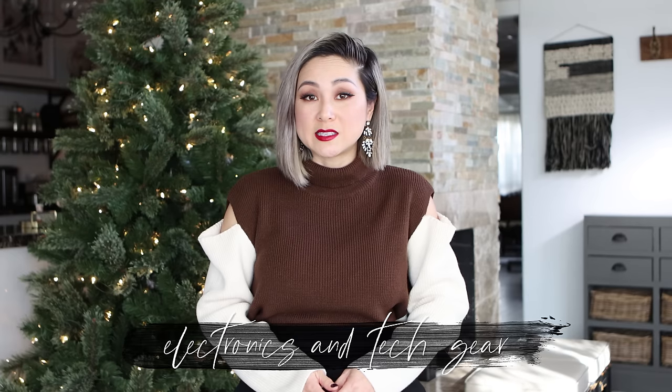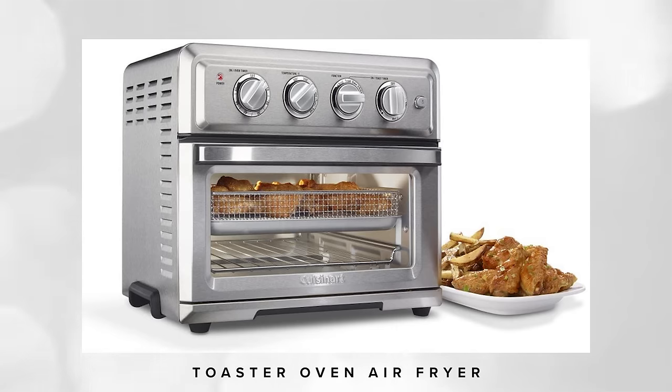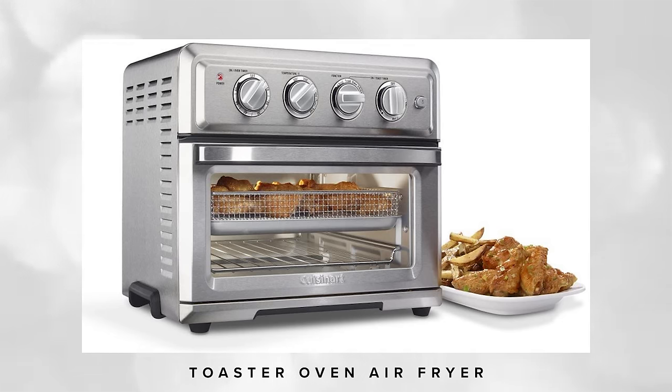Moving on to electronics and tech gear. During COVID I'm literally walking around my house looking for items I can upgrade. I was looking at the appliance I use the most often and it turns out it's the toaster and air fryer combo. I have a smaller version, so I was looking at this Cuisinart convection toaster oven air fryer combo because I love the size. My friends have this toaster air fryer combo and they love it — you can fit so much into it and cook your entire dinner in less than 20 minutes.